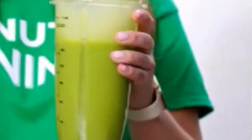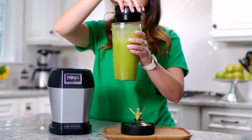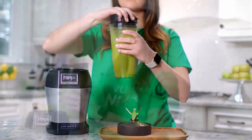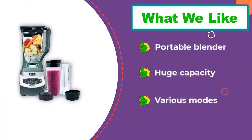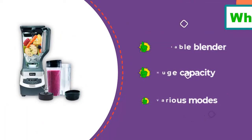This blender has three available speeds for those who want different levels of smoothness, and it also has various modes such as pulse and single serve. Besides a standard 72-ounce blending pitcher, the Shark Ninja Professional Countertop Blender comes with two 16-ounce personal blending cups for those on the go. The blending cups come with to-go lids, removing the need to transfer your shake to a separate bottle, saving you time and reducing the number of utensils you have to clean.